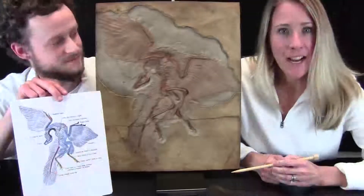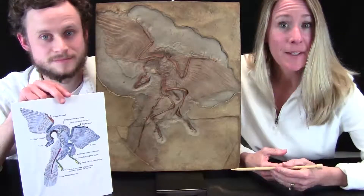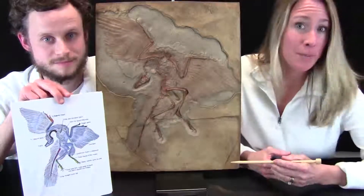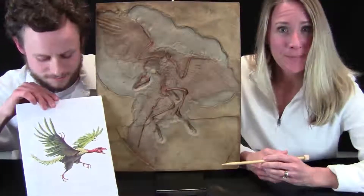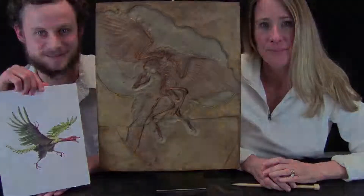Isn't that cool? Any time a fossil is found, scientists always wonder what does it look like. So we think that Archaeopteryx looks like this. If you want to learn more about fossils, check out our link in the video descriptions. Science is so cool. Thanks for watching.